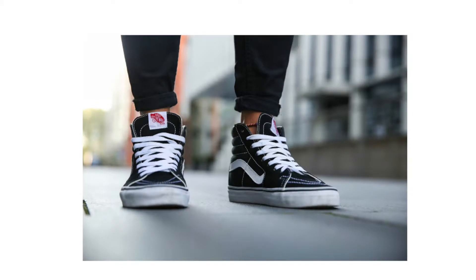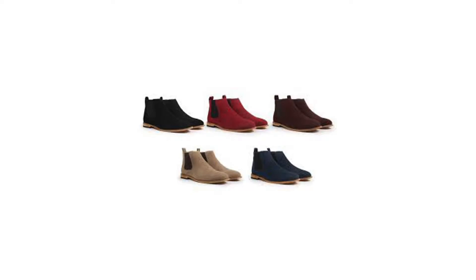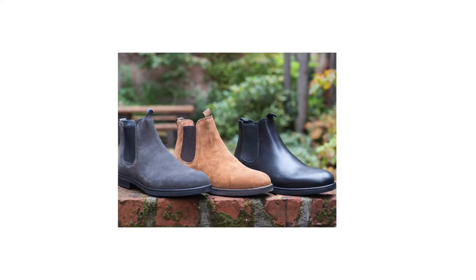The Vans Old Skools are one of my favorite shoes currently — I really enjoy them. I copped a pair; you can get these in highs or lows, but I prefer the lows. The second shoe is the Chelsea boot. These are really nice and can carry into the winter since they're a boot — definitely a fall/winter shoe.